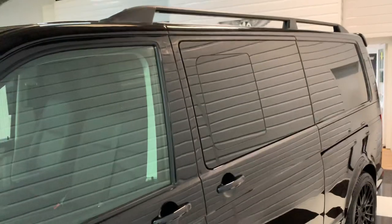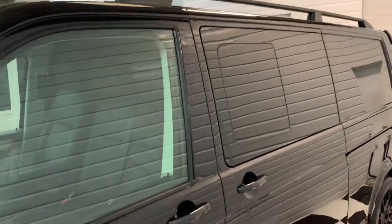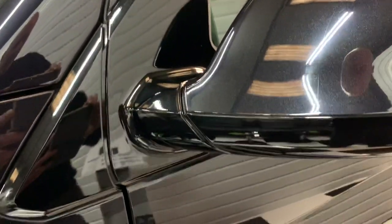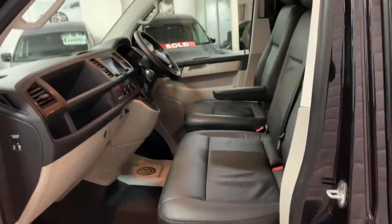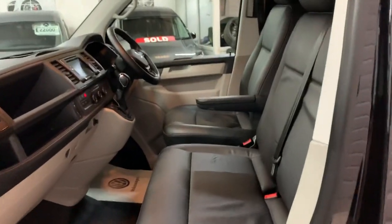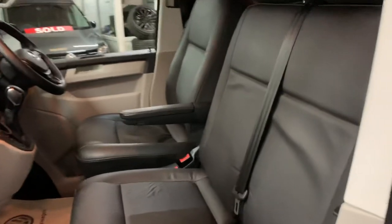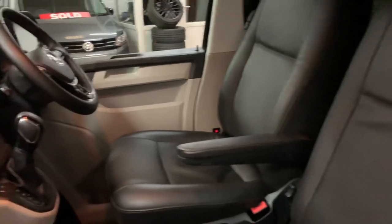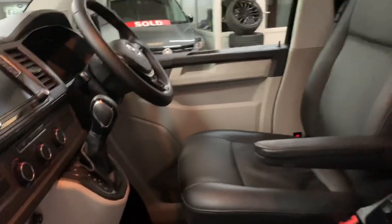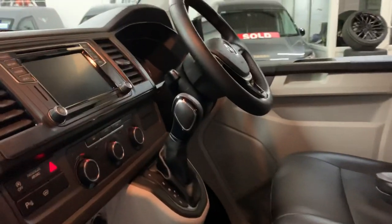To the rear window and the roof rails. You'll notice also the gloss blacking extends to the mirror covers and surrounds. Moving inside the vehicle, it's got a black Napa leather interior.